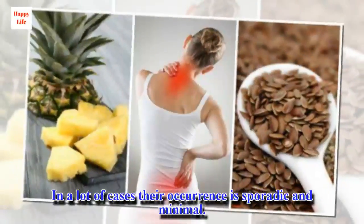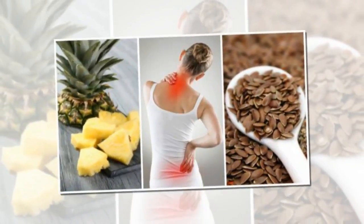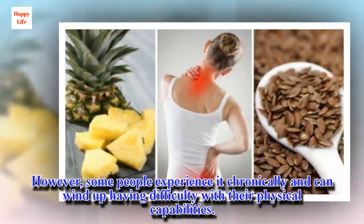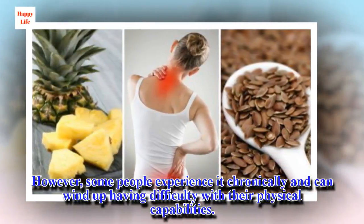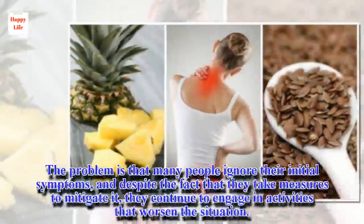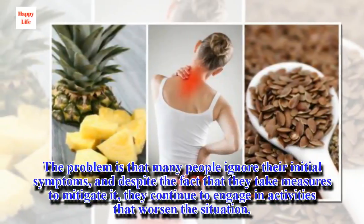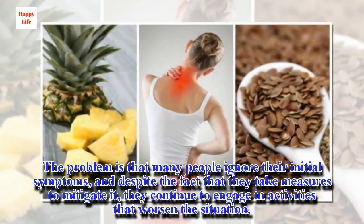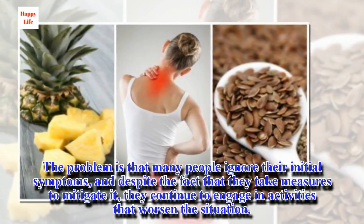In a lot of cases their occurrence is sporadic and minimal. However, some people experience it chronically and can wind up having difficulty with their physical capabilities. The problem is that many people ignore their initial symptoms, and despite the fact that they take measures to mitigate it, they continue to engage in activities that worsen the situation.